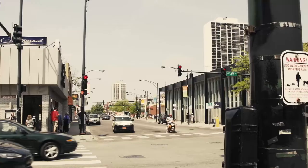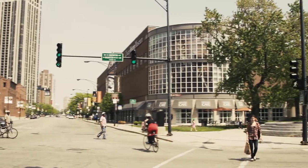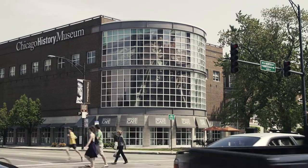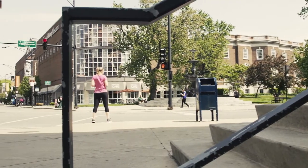Chicago History Museum is located very conveniently at the corner of North and Clark, and we recognize that there's a large population of people that pass by the museum every day, whether foot traffic or cars, and we wanted to be able to reach out to that population of people.